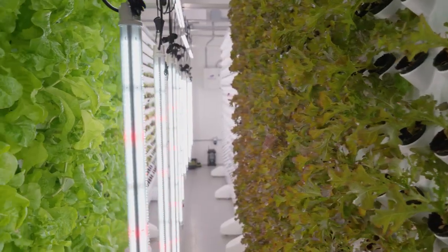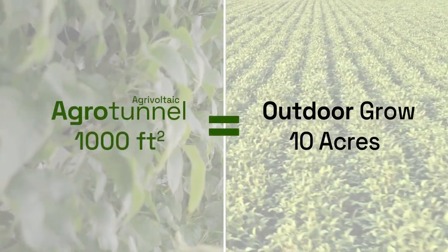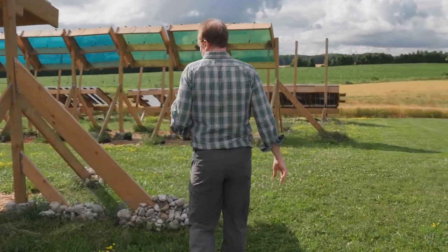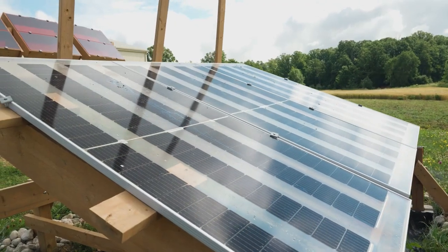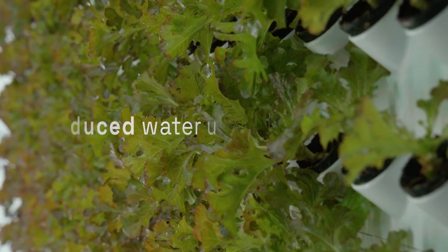Here we are in the world's first agrivoltaic agritunnel. Inside this building, which is roughly a thousand square feet, we're actually doing the same amount of growing as 10 acres outside. What we're trying to do here is cut the energy piece out of the equation. We're growing crops outside underneath solar panels, and then we're using the power from the solar panels to power this tunnel where we have indoor vertical growing. So it's extremely efficient use of land, and we're hardly using any water.